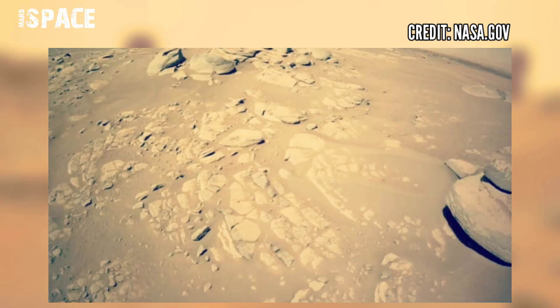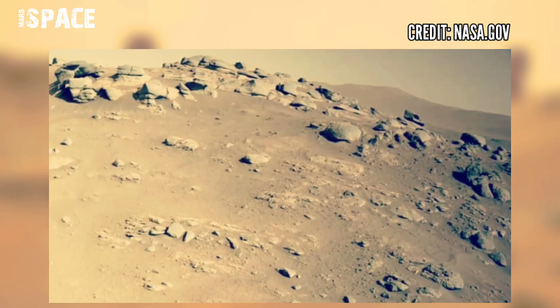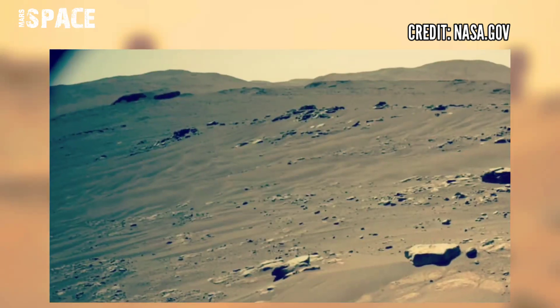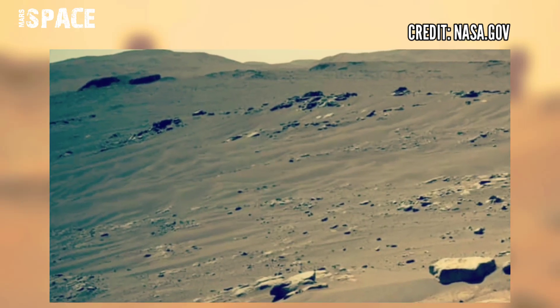Captured by NASA's Mars Perseverance rover, the rover is searching for signs of life on Mars alongside the latest Mars Ingenuity helicopter.